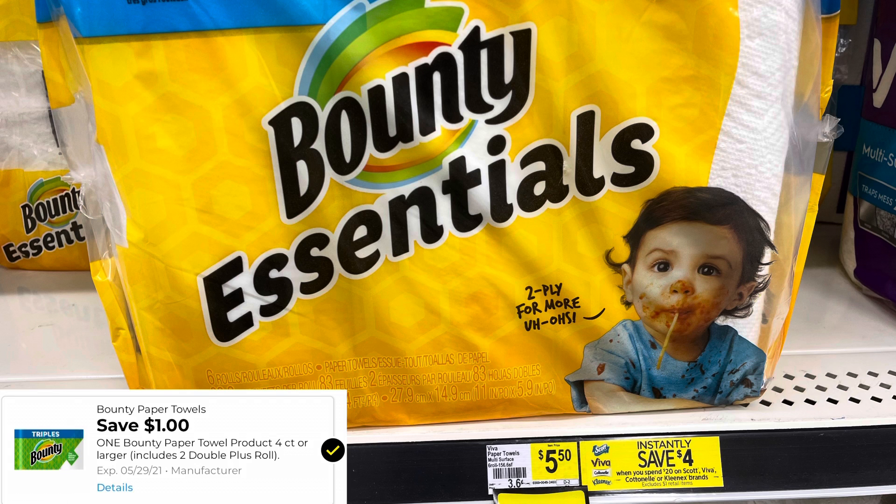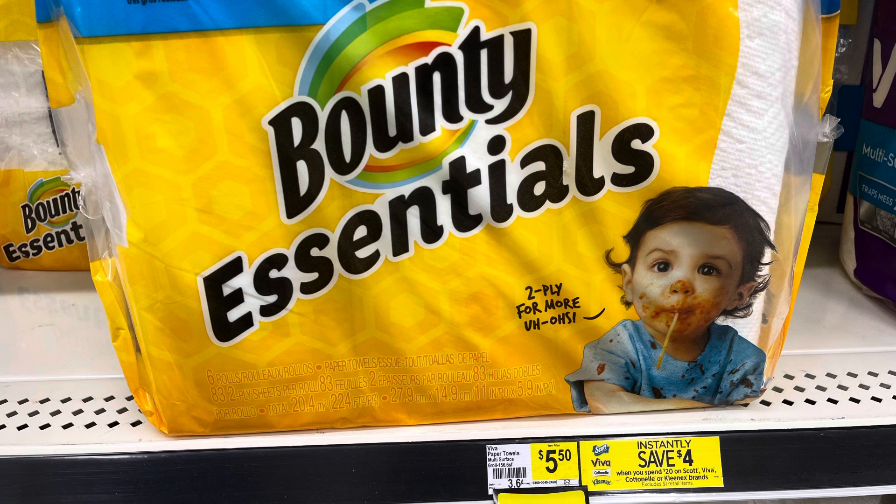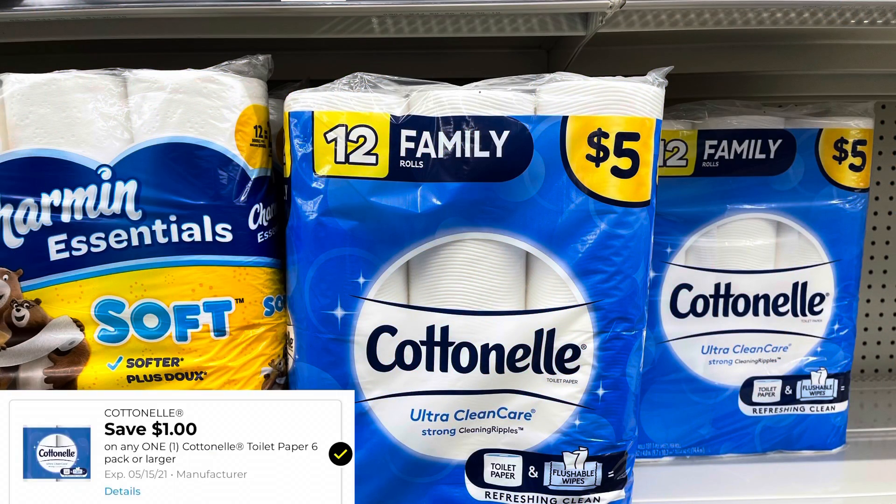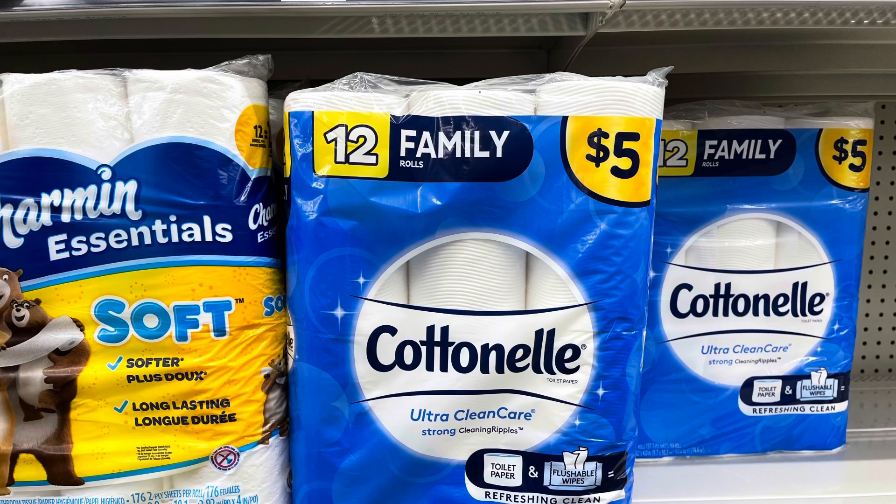Do you see that instant savings tag there? It says save $4 when you spend $20 on Scott, Cottonelle, Kleenex, and Viva. So it went up. I wonder if it's going up like that since paper products are going to be going up in June, but at least we still have an instant savings for those items. The Cottonelle is $5.00 — we did get a $1 digital making it $4 out of pocket.